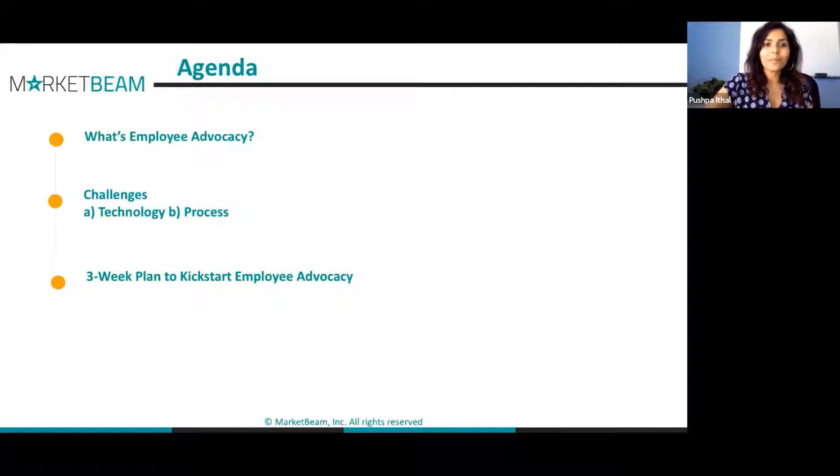The agenda: let's start with what is employee advocacy — I think we all know about it, that's why we're here — and then see how we implement this easily with a solid plan that's very quick. In three weeks we should be up and running. There are several challenges, both technological and process challenges. I want to cover both. It's not only a technological challenge; there's a huge portion that is process too. And then the three-week plan, as promised.